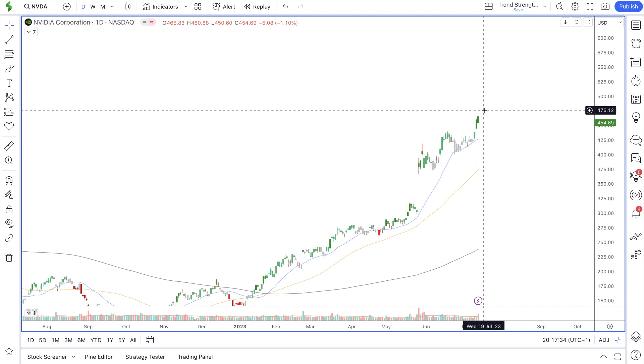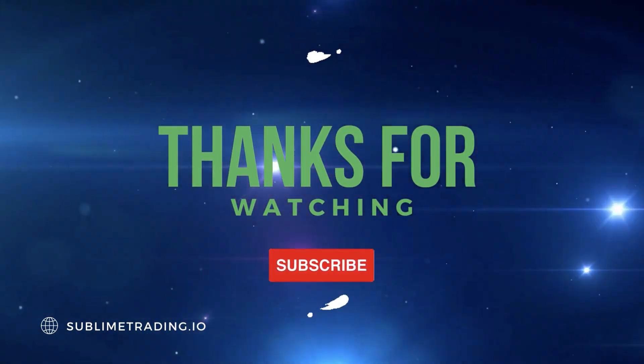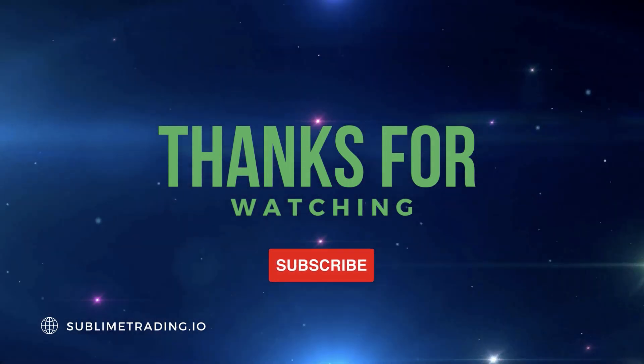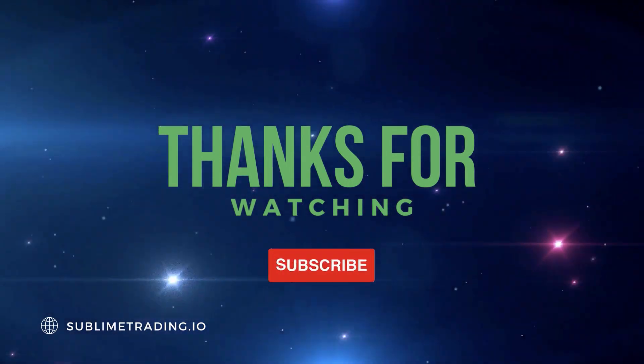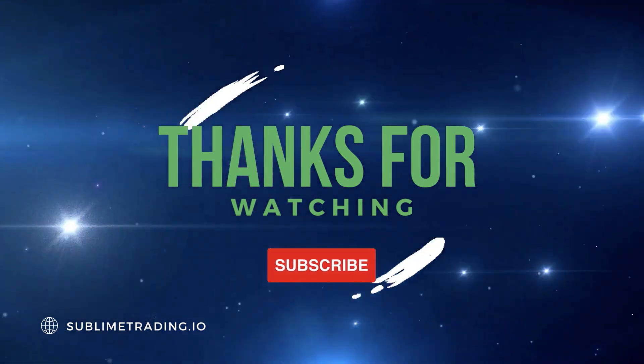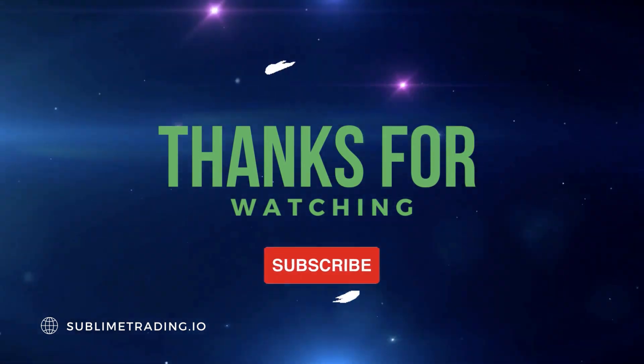If you enjoyed today's analysis, don't forget to like and subscribe to our channel and hit the notification icon so you can catch all of our videos as soon as they are released. Our videos are time-sensitive, so you want to make sure you catch them as soon as they are uploaded. See you all on the next video.